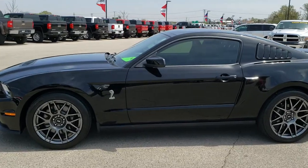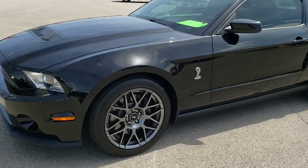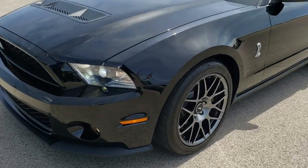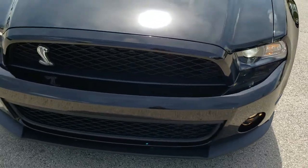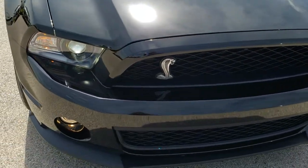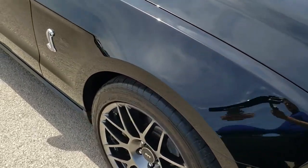This is stock number 10101. We are here at Summit Automotive in Fond du Lac, Wisconsin, your new and used sports car headquarters. Today we are checking out this super clean 2012 Ford Shelby GT500 Mustang.